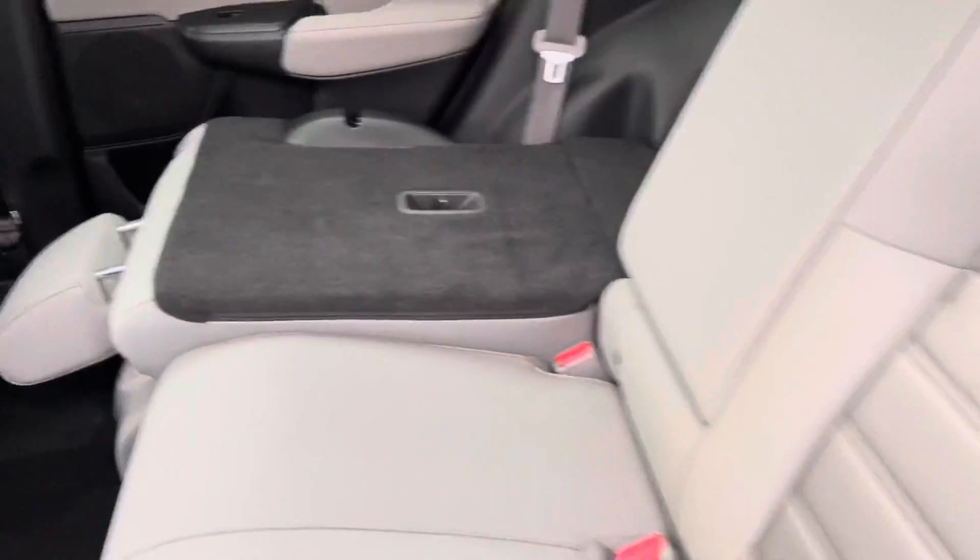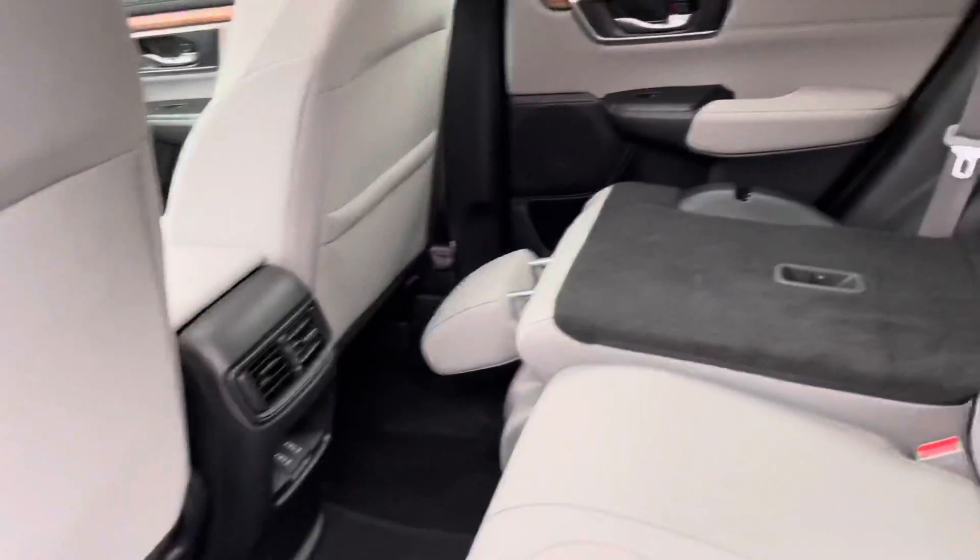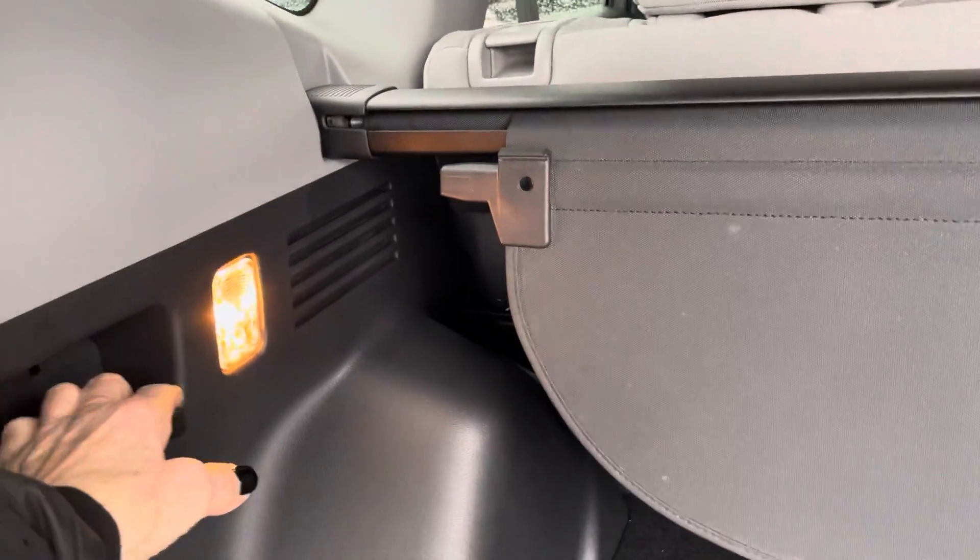The seats right now are folded — this is 60% up and 40% down. So people can sit here and you can carry long extra cargo there. And the seats will fold down by the pull of the handle.